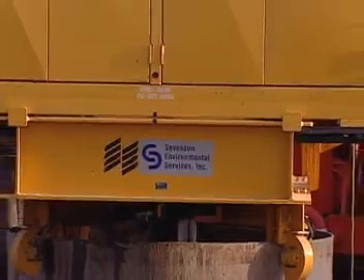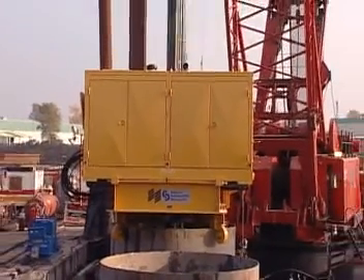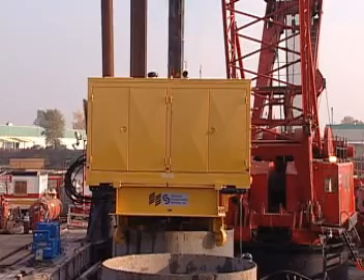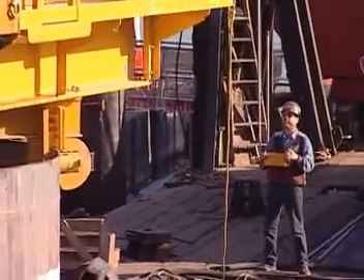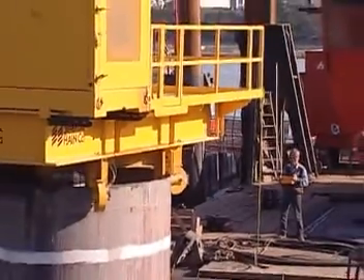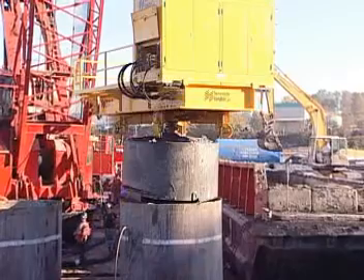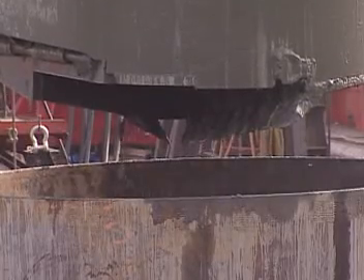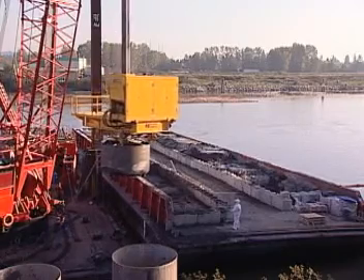The bucket drill is lowered down to the sediment. As the drill head rotates, the impacted sediment is augured out and collected in the drill bucket. When the drill bucket is filled or the determined depth is reached, it is raised to the top of the caisson. Excess water is allowed to drain within the caisson. The drill head and bucket are then positioned over the barge, where the sediment is deposited.